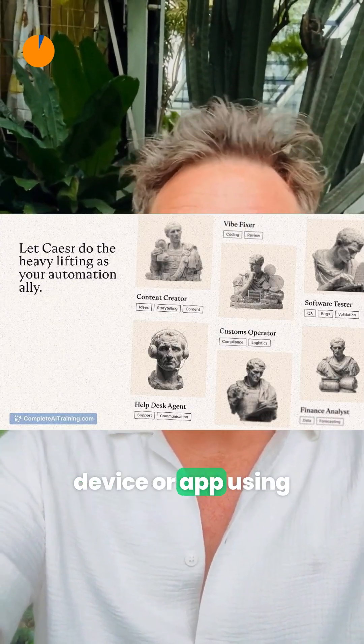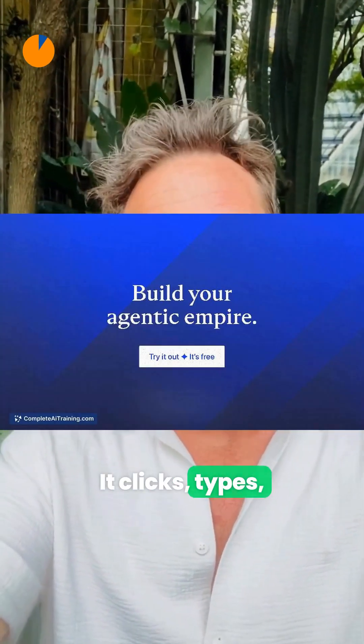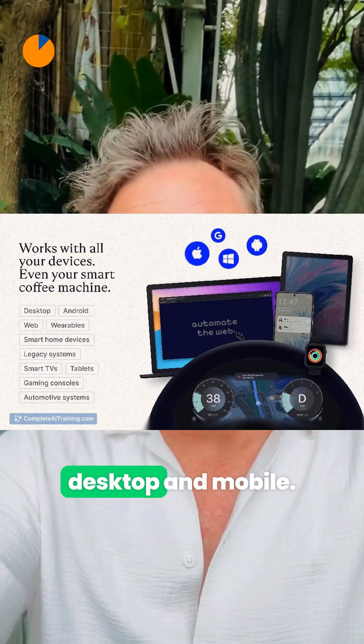Caesar AI runs workflows on any device or app using plain English — no integrations, scripts, or APIs. It clicks, types, fills forms, and even tests across web, desktop, and mobile.